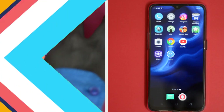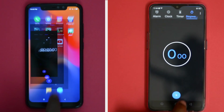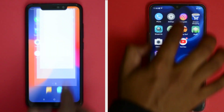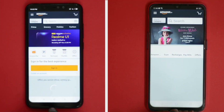Both phones are connected to the same wireless network and all background apps have been cleared. Let's start the timer. First off, let me open some system-based apps on both phones. When opening basic apps like Phone, Settings, and Instagram, both phones were neck-and-neck and took the same time to load the apps.